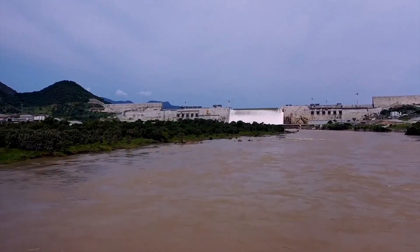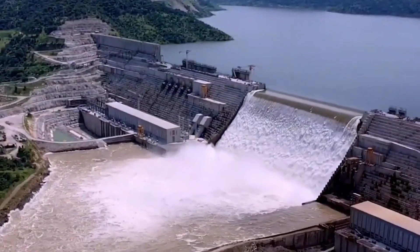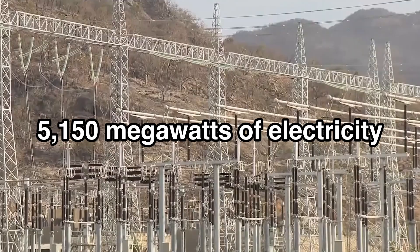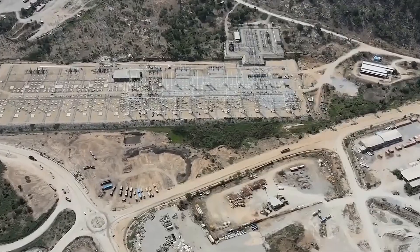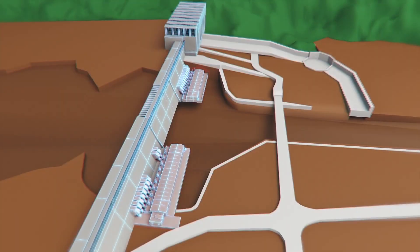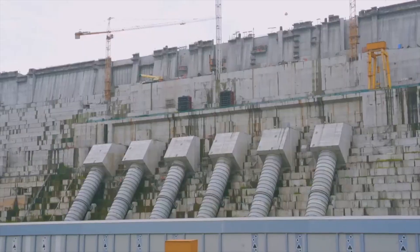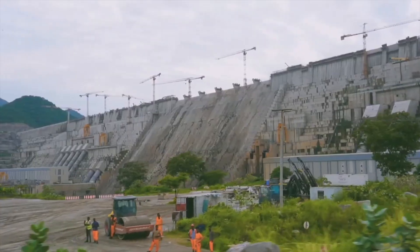This isn't just a monument of concrete and ambition. Once fully operational, GERD is expected to generate up to 5,150 megawatts of electricity — more than double Ethiopia's previous output. Two outdoor power stations, situated on either bank of the river, will turn the relentless force of water into pure power. And that's just the beginning of what Ethiopia hopes to achieve.